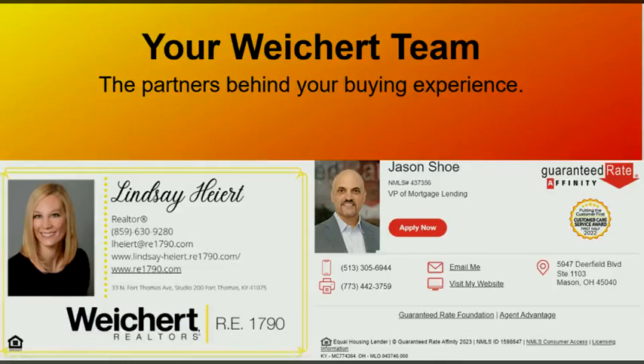Here is my contact and Jason's contact information. If you have any questions, please feel free to reach out to either one of us.